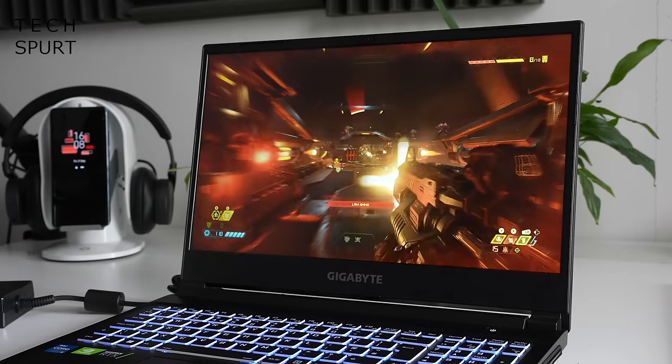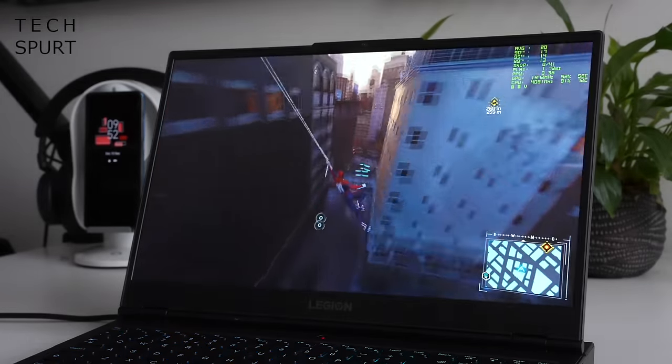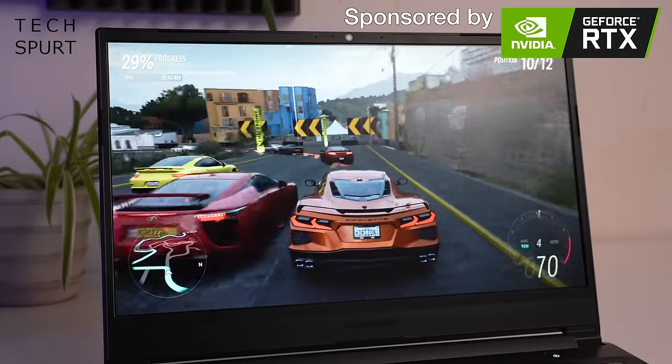Perfect for your students, your thrifty gamers and anyone who requires a capable laptop without spaffing all of their savings. So here's my shortlist of the best great value sub-£1000 laptops that pack a proper RTX punch, and a massive thanks to Nvidia for sponsoring this video.